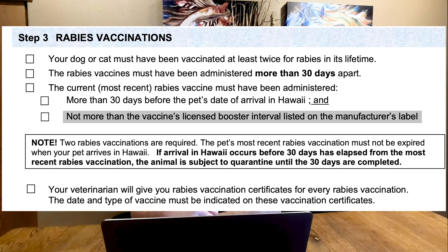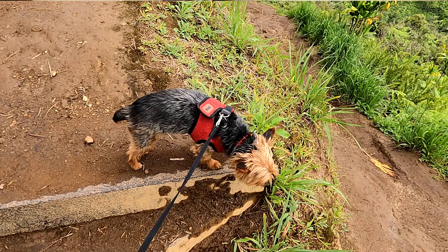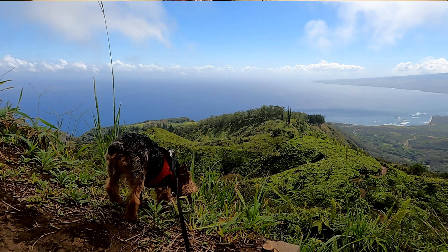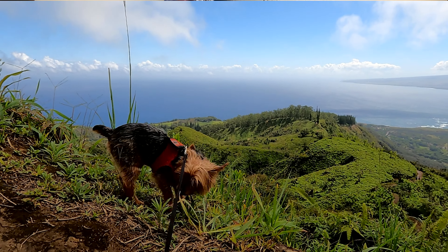We actually had an issue with this section due to being travel healthcare workers and our pet visiting vets all over the country. When they stated not more than the vaccine's licensed booster interval, we had missed one of his rabies vaccines by three weeks, meaning he was overdue. This was going to directly impact us from getting to Hawaii because we were outside the manufactured window. Luckily, we were able to get him an additional booster, which allowed him to have two vaccines within the required timeframe, though we were cutting it close.